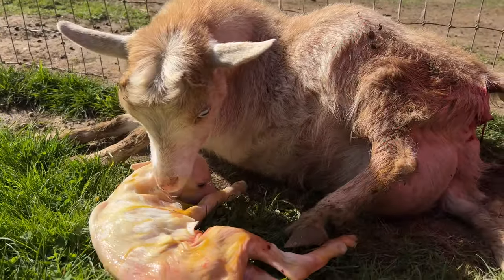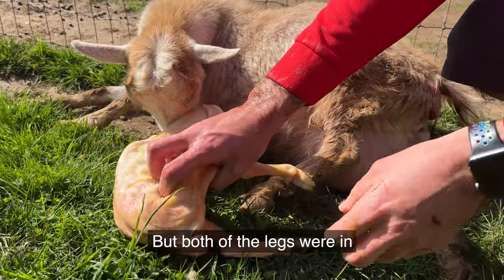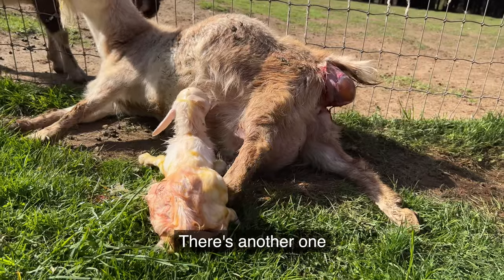Good deal. This was what was presenting — I could feel the hip, but both of the legs were in. And there's no way that she can birth it out that way. Here's another one.